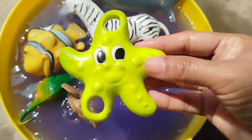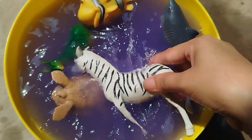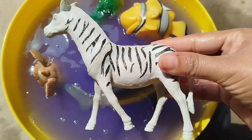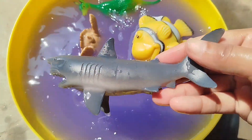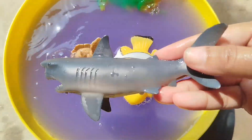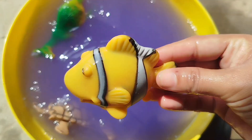The next vine is a starfish. A zebra. This is a zebra. A shark. The next vine is a clown fish.